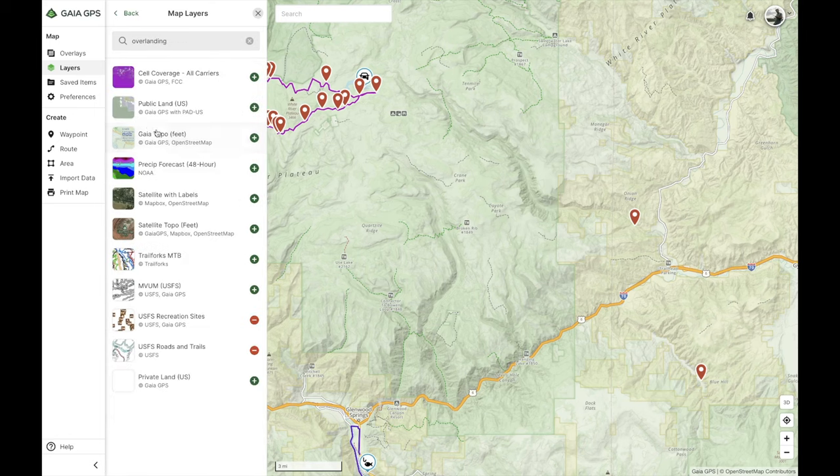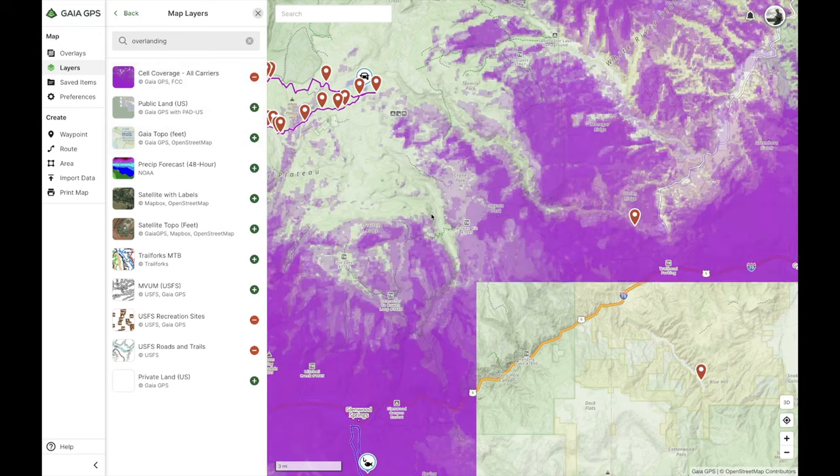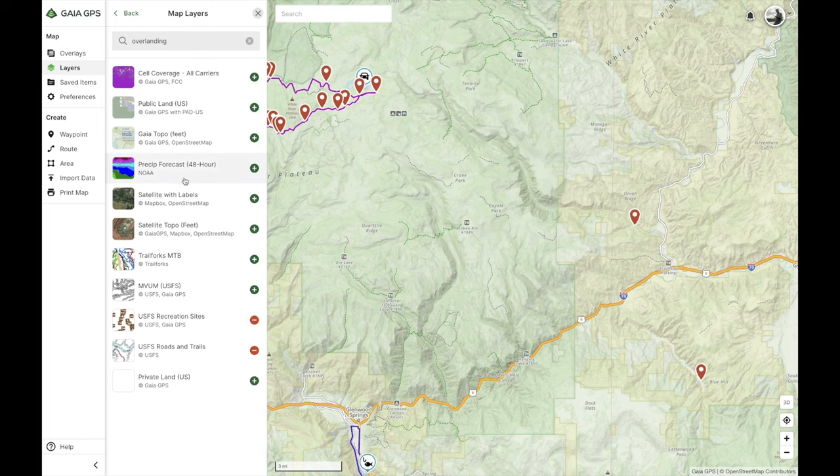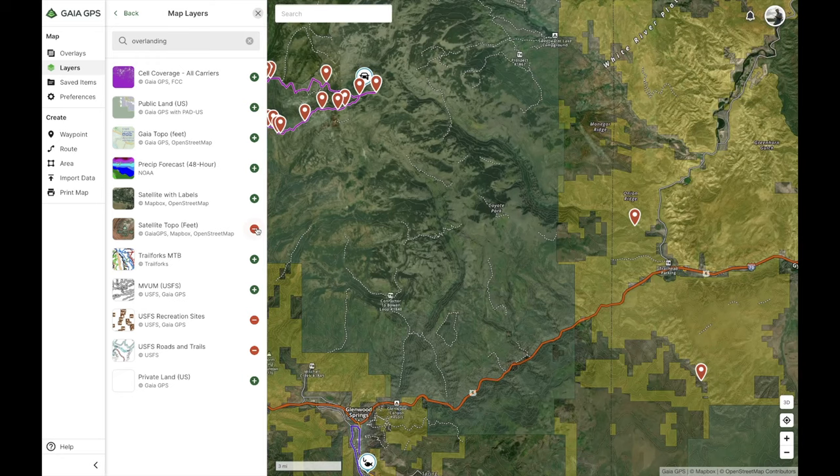They've actually added an overlanding map feature now. There's even a map layer that shows cell phone reception — click it, select all carriers, and it'll tell you if you're going to have service at your campsite. I'll be honest, I don't know how accurate that is, but it's kind of cool that it has it. Every time you click the plus sign on one of these it adds it to your favorite map layers. The yellow you're seeing here is all BLM land because there's a BLM land overlay.